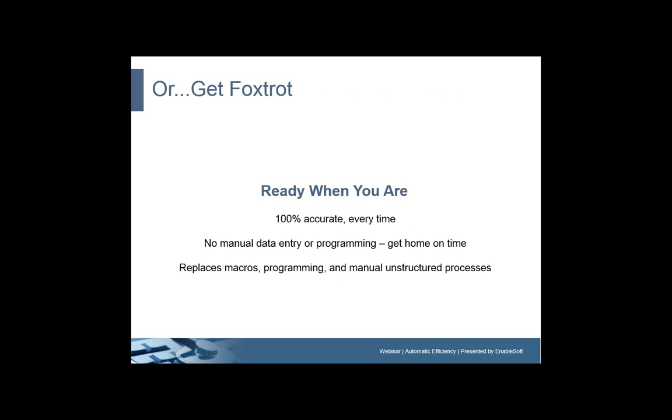Or you can get Foxtrot. Foxtrot 1 is ready when you are — 100% accurate every time, no manual data entry or programming. As we'll see when Ivy shares her story, it means you get home on time, no working nights, no working weekends. Foxtrot 1 replaces macros, programming, and other manual unstructured processes at every level of your organization.